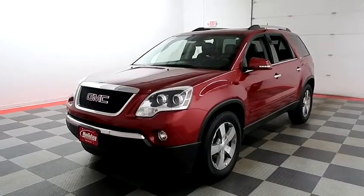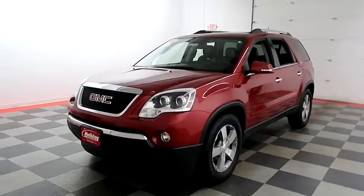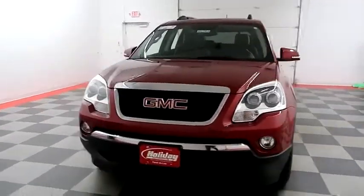Hi, I'm Andy with Halliday Automotive. Today we're going to take a look at a 2012 GMC Acadia. Stock number is 18G795A.